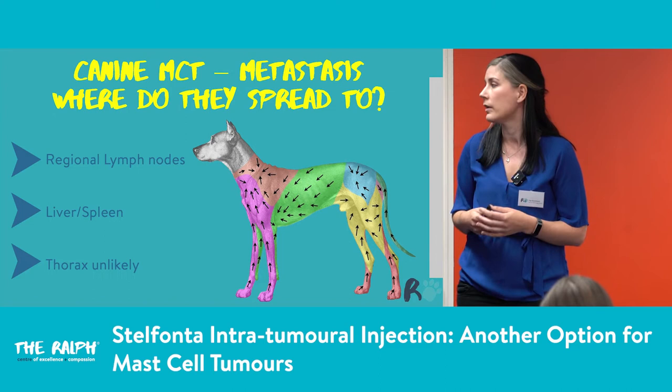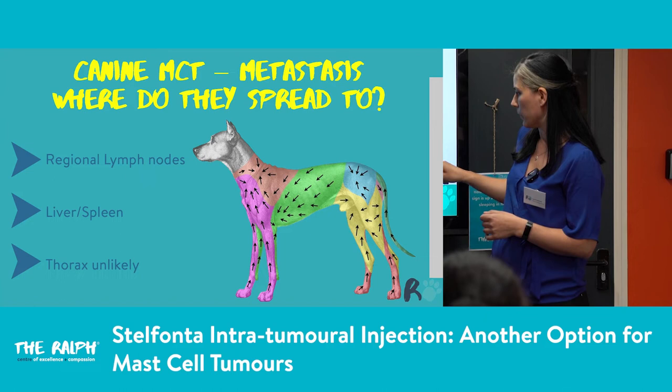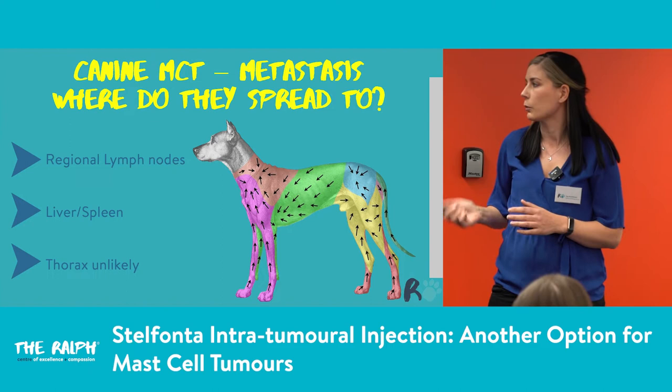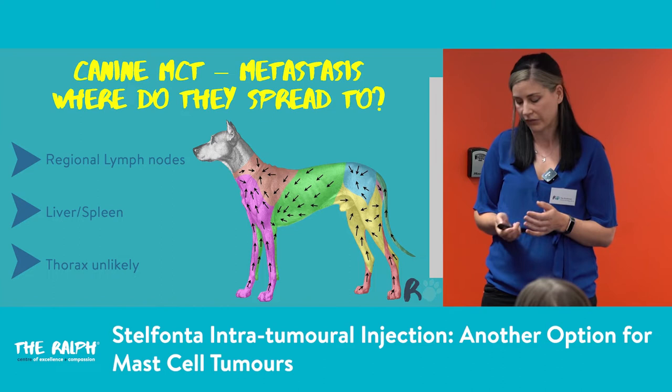This diagram shows where a lump might track — which lymph node it might spread to. In theory, a lump on the groin area spreads to inguinal lymph nodes, and a lump lower on the leg spreads to the popliteal. But it's not always true — it can be quite tricky. Sometimes a tumour here has actually spread to an axillary lymph node. Generally we will do sentinel lymph node mapping: we inject contrast into the tumour, it tracks to the lymph node, and we look on CT to see where it's tracked to.